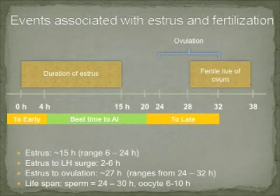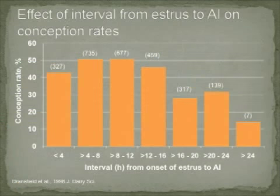This slide depicts the events associated with estrus, ovulation, and fertilization in beef cattle. The duration of behavioral estrus or heat averages around 15 hours in a beef cow, but can range from 6 hours to 24 hours in some animals. The interval from estrus to ovulation is typically between 2 and 6 hours. From the beginning of estrus until ovulation is typically 27 hours, ranging from 24 to 32 hours. The best time to breed a cow following her first mount of behavioral estrus is from 4 to 16 hours later. Breeding before or after this time period results in reduced pregnancy rates.